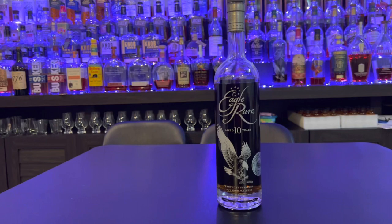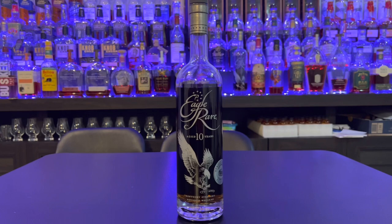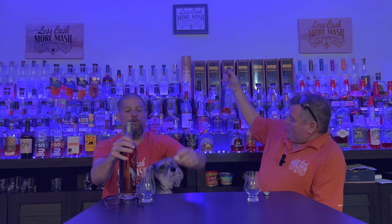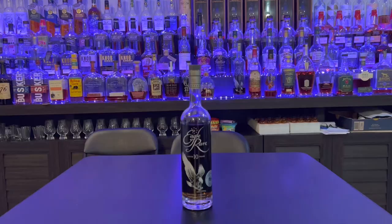Eagle Rare is made by the company Sazerac, made in the Buffalo Trace Distillery. It is a 10-year — it actually says 10 years on this one. They had taken the 10-year off at one point, but it's back. We got it for $34.99, and it's 90 proof. It's supposedly made by Mashbill One, which is considered their low-rye mashbill.